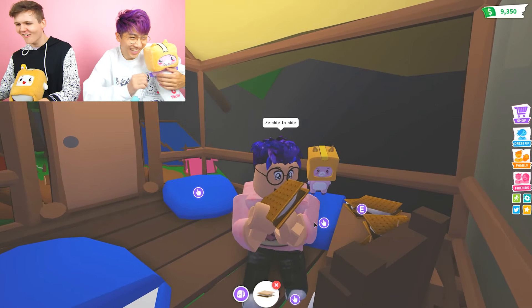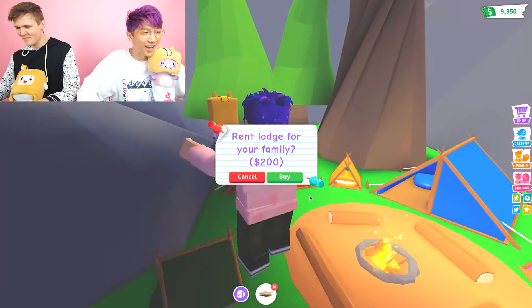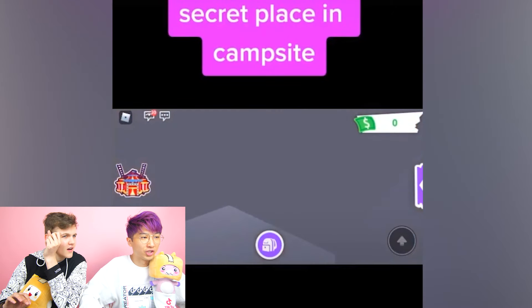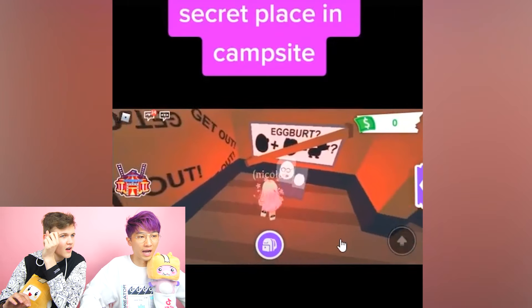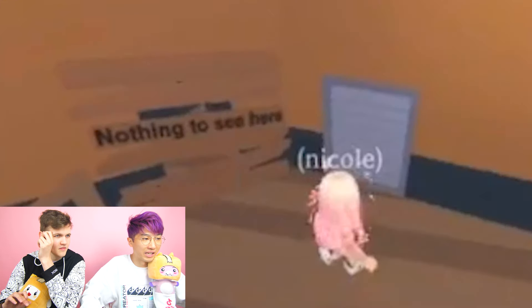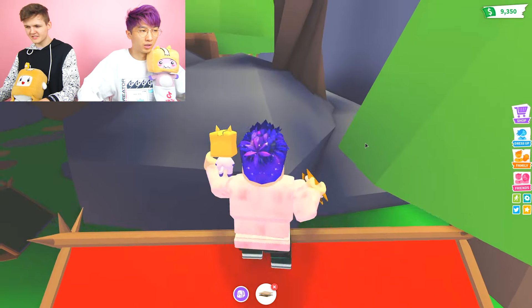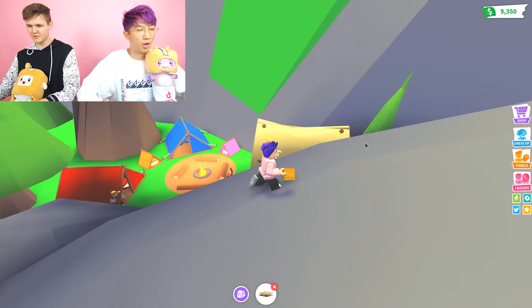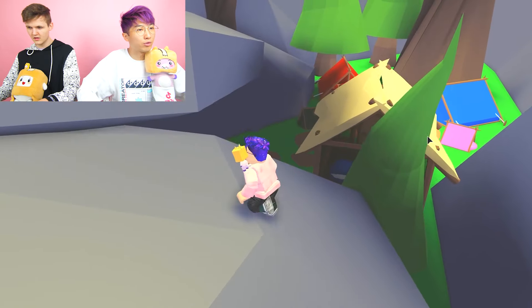Dude, the TikTok just says 'secret place in campsite' - it doesn't show you where it is. This does look like Adopt Me, everything looks right, but where is it? Wait - 'nothing to see here.' That's something Adopt Me puts on their stuff, like 'nothing to see here.' They had that under the safe when you try to camera glitch.